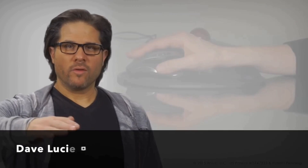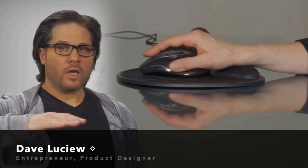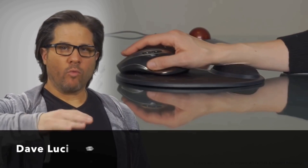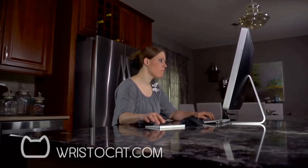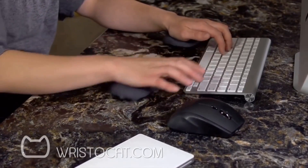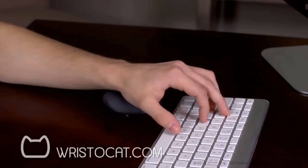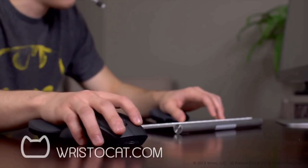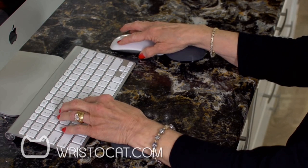Our hands move, which is why a static stationary wrist support can only get in the way and cause more problems than it solves. But what if wrist support was like a cat that could chase down the computer mouse, touchpad, or keyboard? What if it was so evolved that it moves just like we do, freeing us to make all of those keystrokes, gestures, motions and movements while providing the comfort and support we need to protect our wrists?